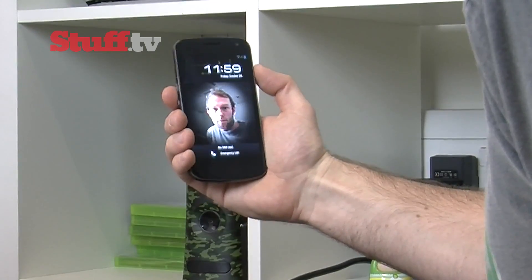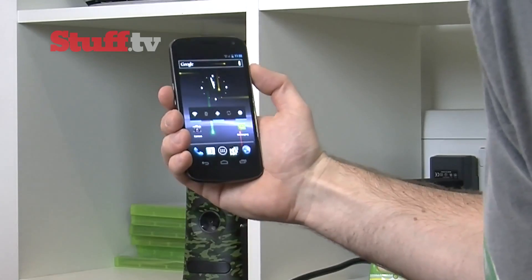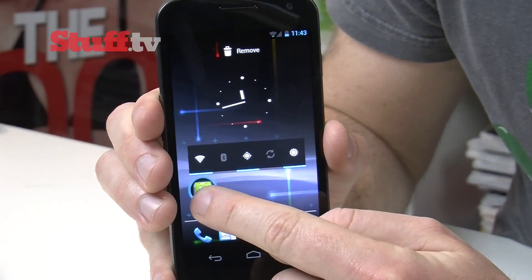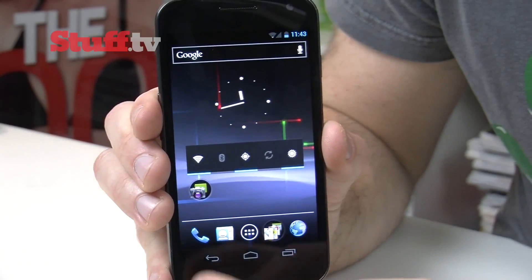Look at how it unlocks — amazing. Facial recognition is the future. You can customize your homepages to perfection. Now you can pile apps into folders, yes, like iOS, but it works.